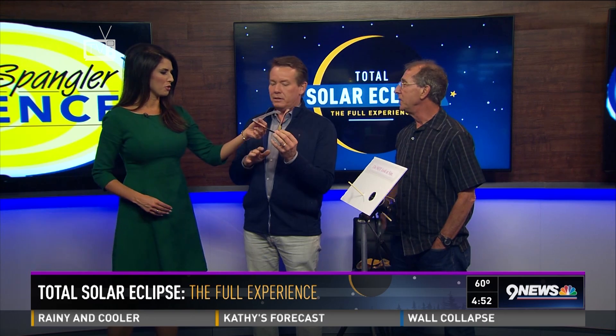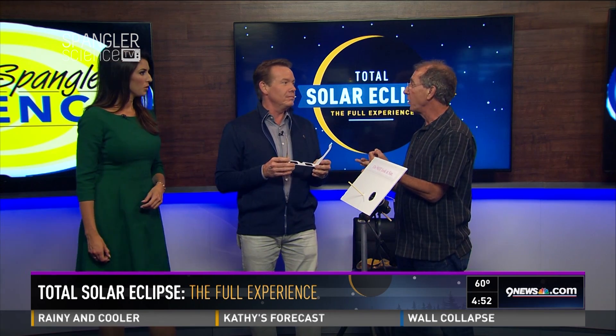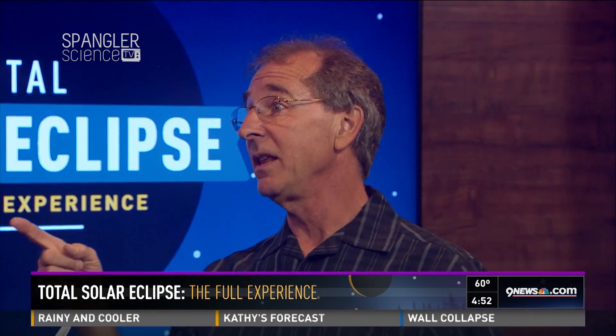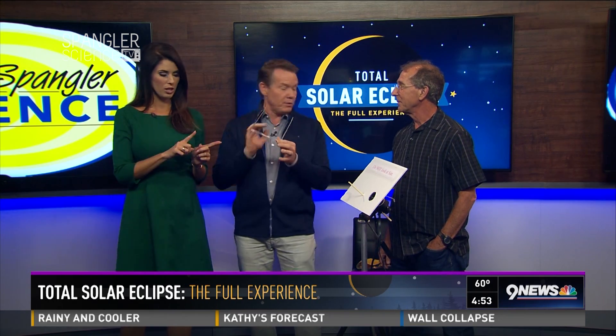These look like the 3D glasses you get at the movie theater, so don't mistake them — those are very different. People are talking about using sunglasses: not okay. Welder's glasses: not okay. Those 3D glasses: not okay. Proper solar eclipse glasses look jet black and say you can use them for direct view of the sun. You've got to have the right glasses, and they can't be scratched. Just get the right ones.